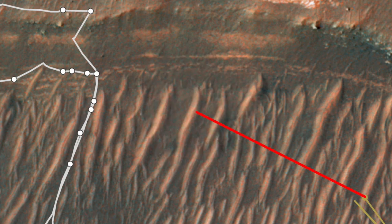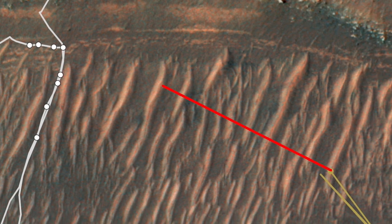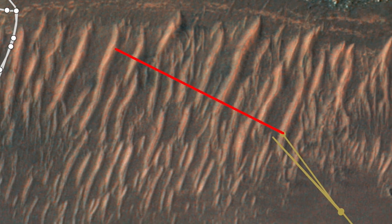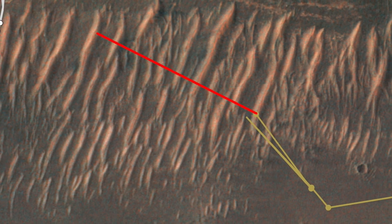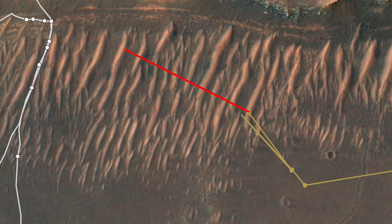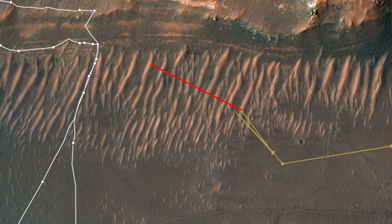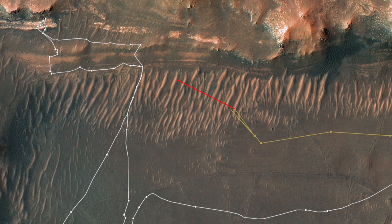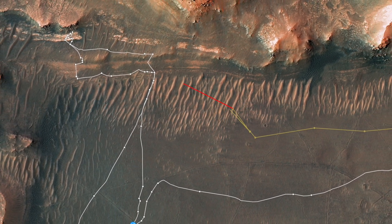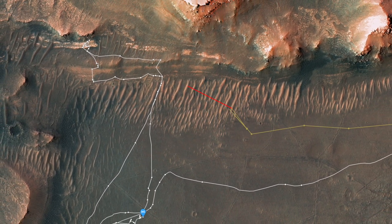Now we've seen that Ingenuity's preferred airfield in this terrain is a pile of sand, which probably looks smooth and safe compared to the adjacent terrain. Maybe the engineers trained it to look for such material, given the safe landings and takeoffs from it in the past. This makes Ingenuity a dune hopper — which, although incorrect, just sounds better than mega-ripple hopper.